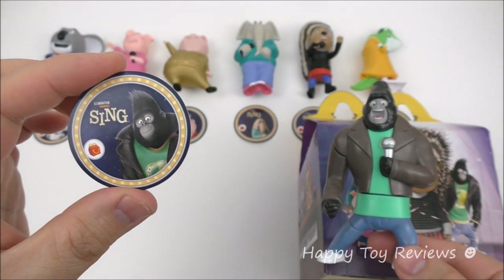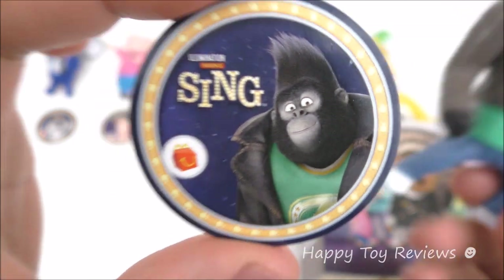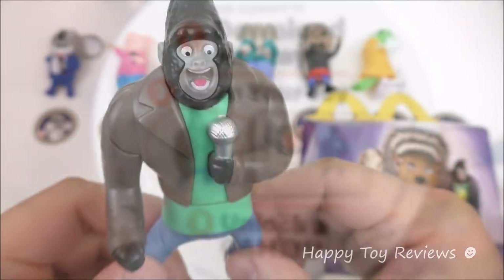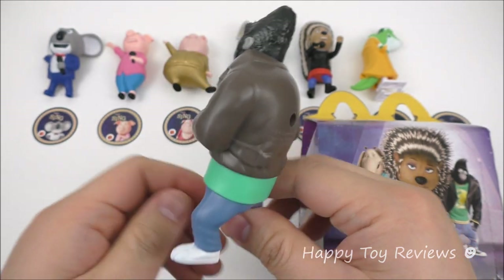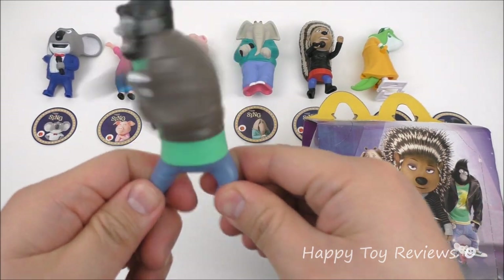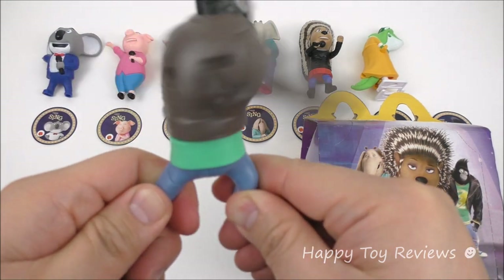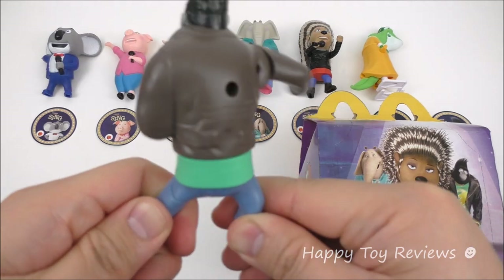On the right here we have Johnny and he's toy number seven. Johnny is a mountain gorilla and he doesn't want to follow in his father's criminal footsteps — he'd rather sing. So let's see what Johnny does. He's swinging around 360 degrees and he's lifting his arm.